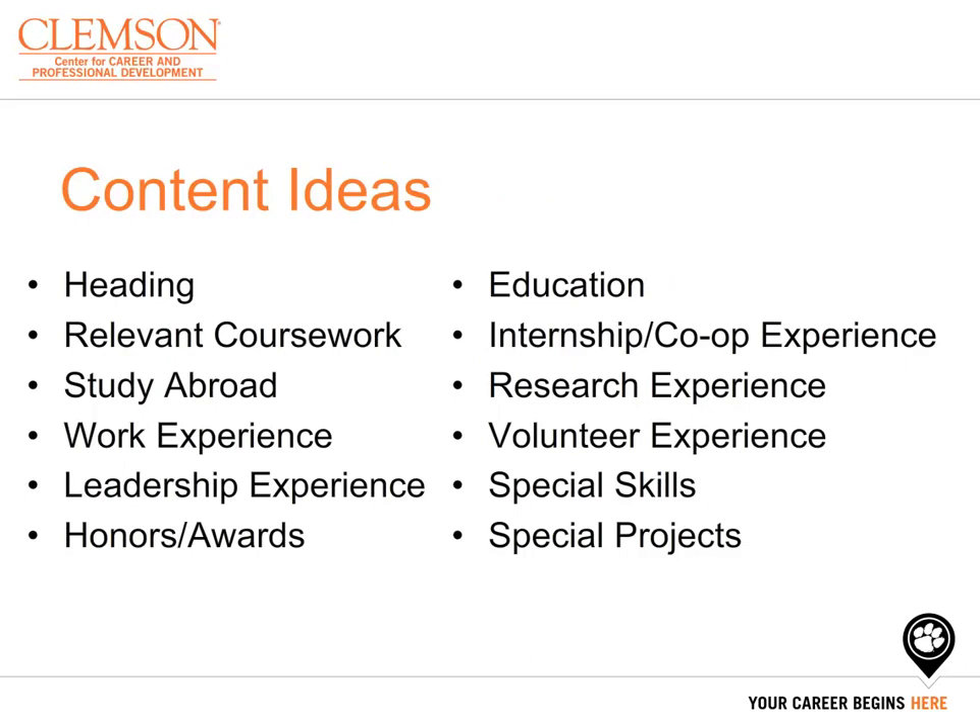Listed here are some typical content headers for a resume. The heading and education section are always included on a resume, but the other sections on your resume can be tailored to the opportunity you are looking for, as well as what you value.